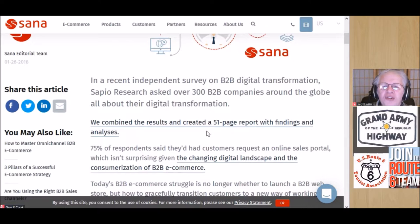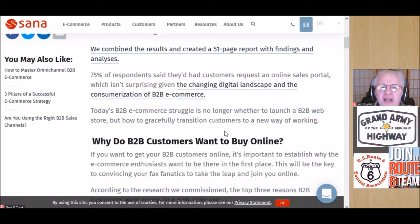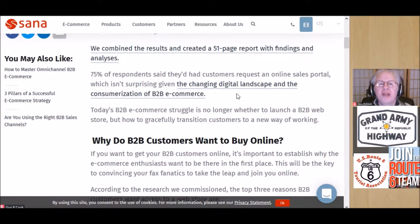The seven essential tips for getting your B2B customers online — and you can see it's from Sana Commerce. This report came about because they asked over 300 B2B customers around the globe about their digital transformations, then combined all those results and created a 51-page report with the findings and analysis.